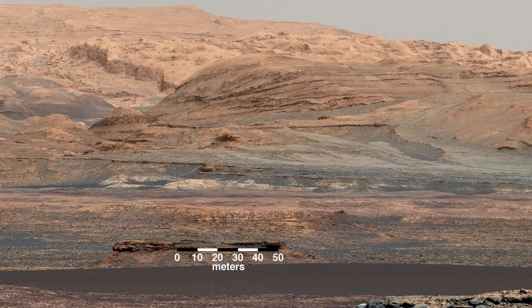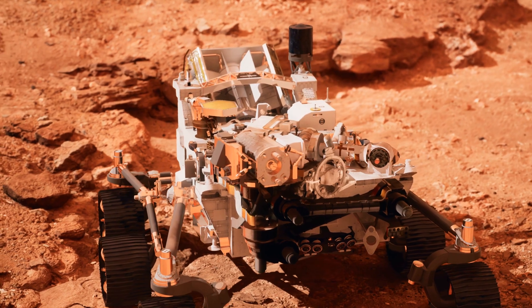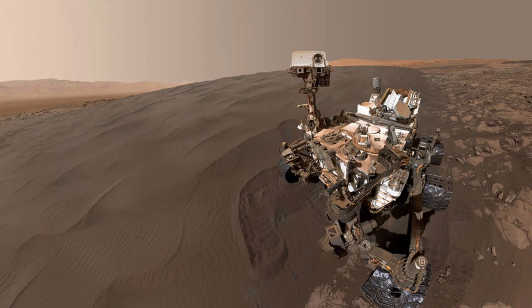This image is from the Bagnold Dune Field near the base of Mount Sharp, one of the most intriguing spots on Mars. Captured on the rover's 1,197th Sol — that's a Martian day — this full-circle panorama shows active sand dunes, sweeping landscapes, and even parts of the rover itself.